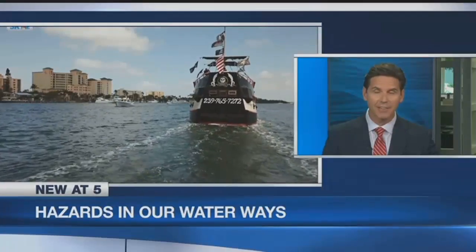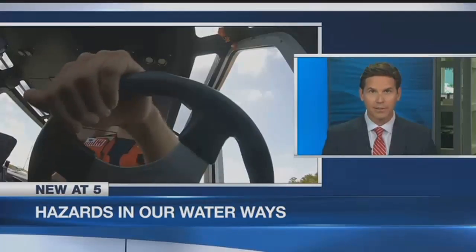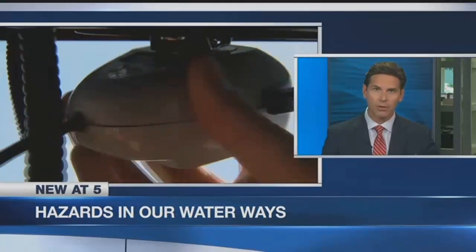Boating hazards are everywhere right now. Some of those hazards, like debris, are still left over from Hurricane Irma — that was more than seven months ago. The Coast Guard took NBC2's Brittany Weiner out on the water to point out all the potential dangers as the temperatures heat up.